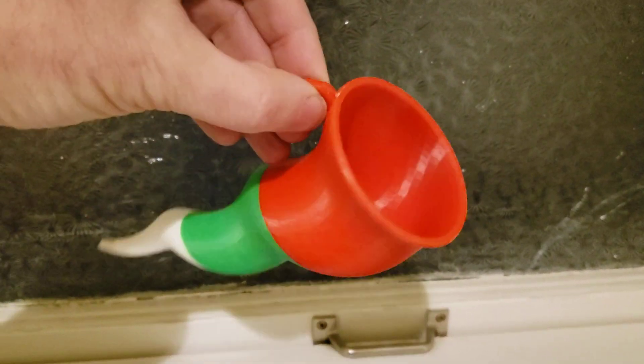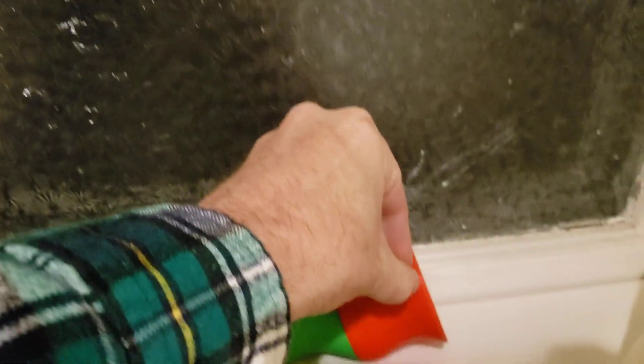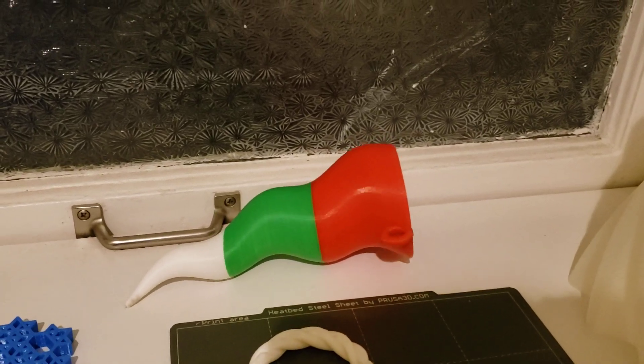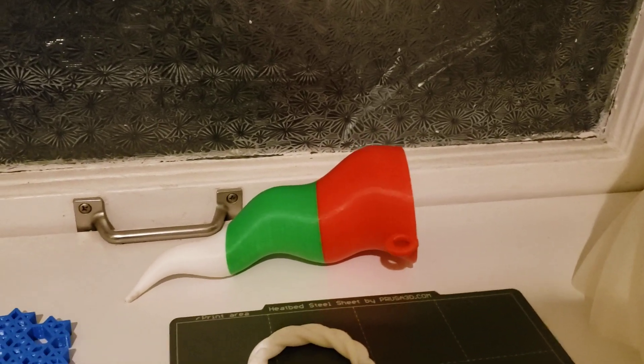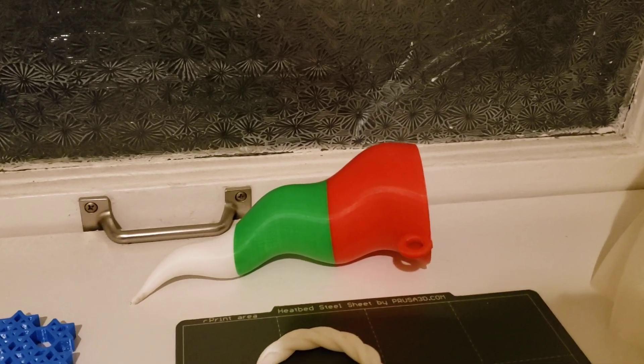It's done like the candy corn coloring. Candy corn for Halloween is orange, yellow, and white. They call it reindeer corn during Christmas, which is red, green, and white. And bunny corn during Easter, which is pastel colors with white.